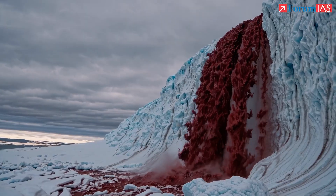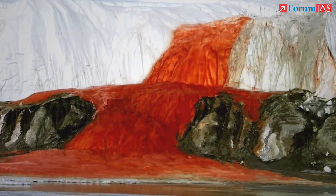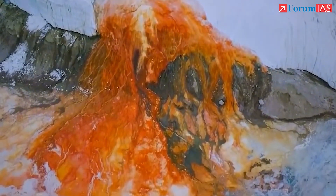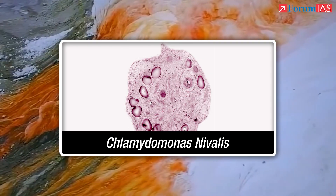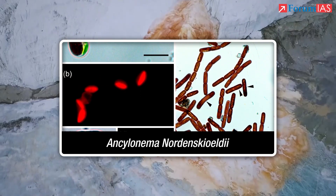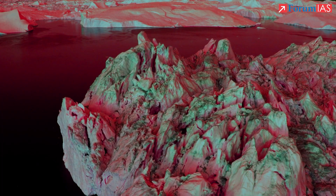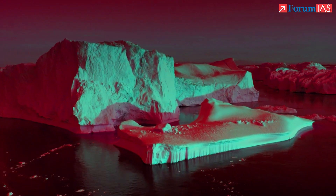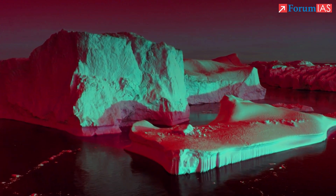This pink hue may be accelerating glacier melt. To understand why, let's first look at what causes the pink colour. The pink or red tint on snow and ice comes from certain cold-adapted algae, specifically species like Chlamydomonas nivalis and Ancylonema nordenskiöldii. These microbes thrive in alpine and polar snow fields. Chlamydomonas nivalis, often called snow algae, produces a red pigment — a type of carotenoid — that gives snow its pink or reddish shade when the algae bloom.